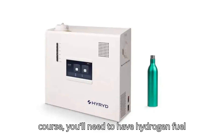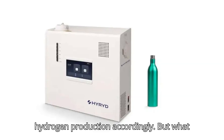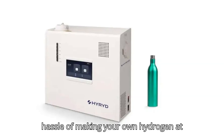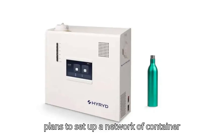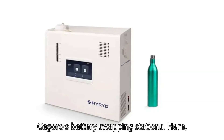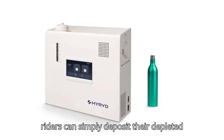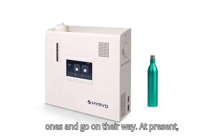Of course, you'll need to have hydrogen fuel in supply, so you'll need to plan your hydrogen production accordingly. But if you don't want to go through the hassle of making your own hydrogen at home, HydroRide plans to set up a network of container swap stations in the near future — think Gogoro's battery swapping stations. Riders can simply deposit their depleted hydrogen bottles, swap them for fresh ones, and go on their way.